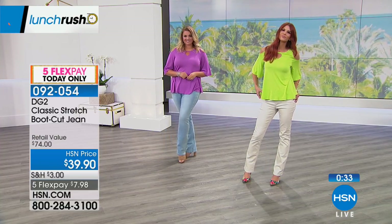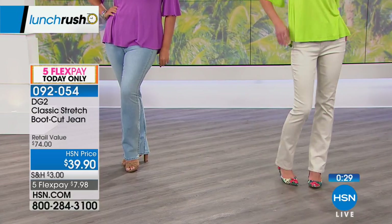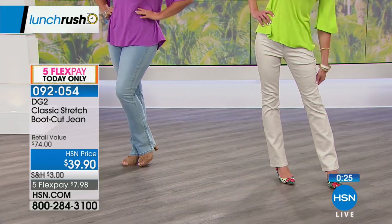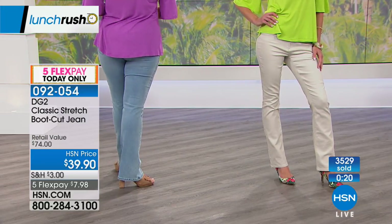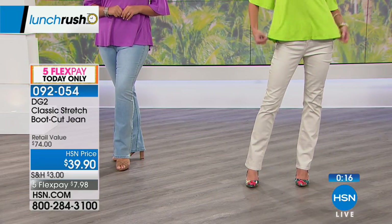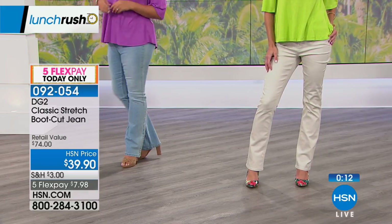Full length boot cut, comfortable — item numbers 092-054. Over 3,500 have already been spoken for. This is really where it all started — she wanted to make sure we all had a jean that made us look great and was very flattering, and that's exactly what happened when DG made the boot cut.